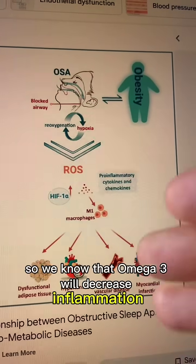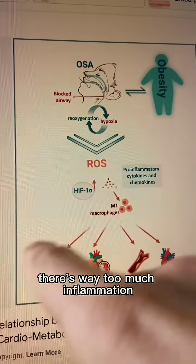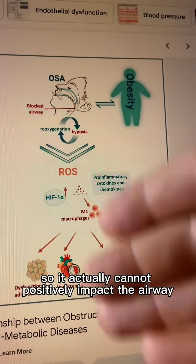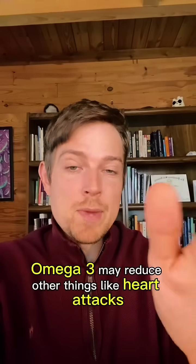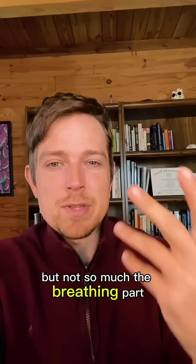Here's why I think that is. We know that omega-3 will decrease inflammation, but in sleep apnea there's way too much inflammation in all the different peripheral areas, so it actually cannot positively impact the airway or the brain. In plain English, omega-3 may reduce other things like heart attacks, but not so much the breathing part.